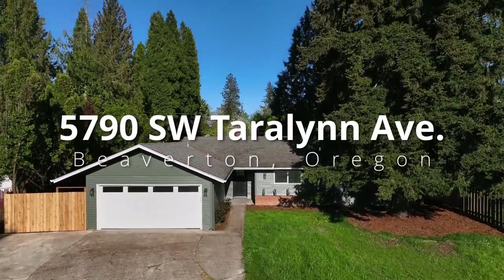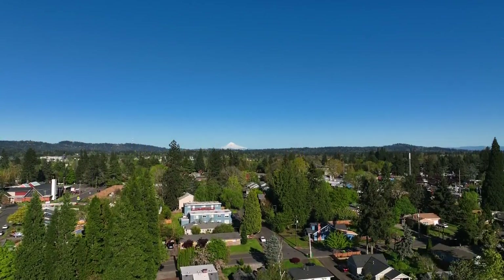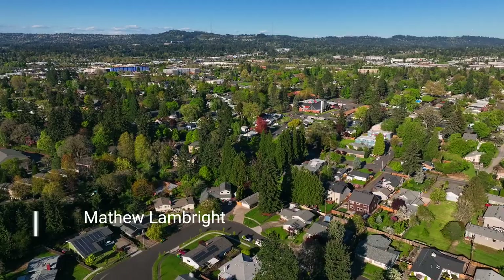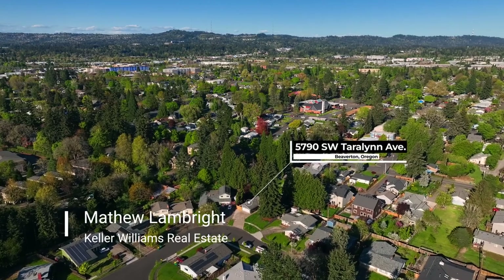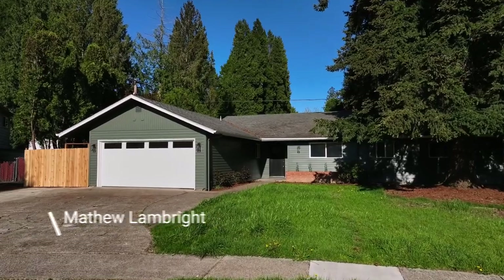This beautifully renovated, one-level home is ideally located in a desirable Beaverton neighborhood. It's centrally located on a private cul-de-sac with convenient access to shopping, restaurants, a farmers market, parks and so much more.